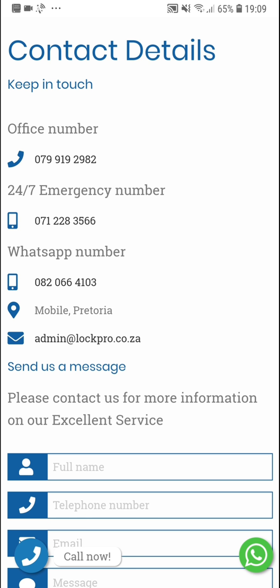Please check out their website at lockpro.co.za, and also have a look at some of our other showcases on webbased.co.za.